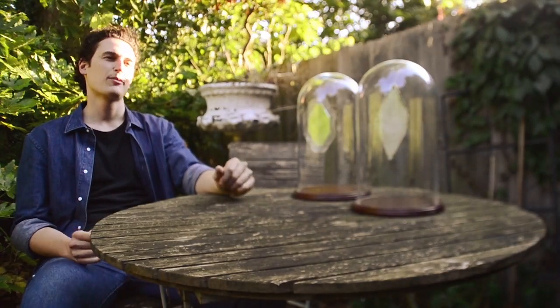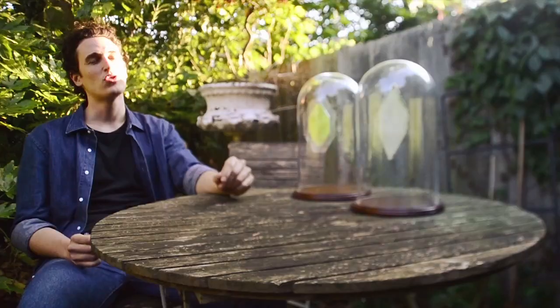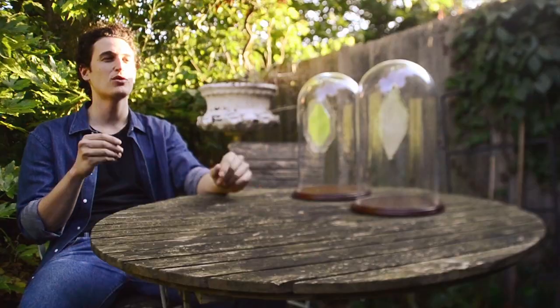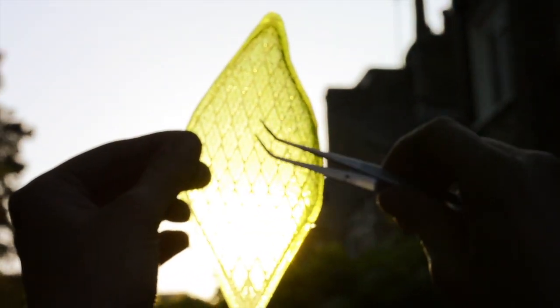Exhale is a biological living material. It is made of photosynthetic microalgae enclosed into silk pockets, and thanks to the silk protein properties, the algae can survive, reproduce, and breathe through the silk membrane.